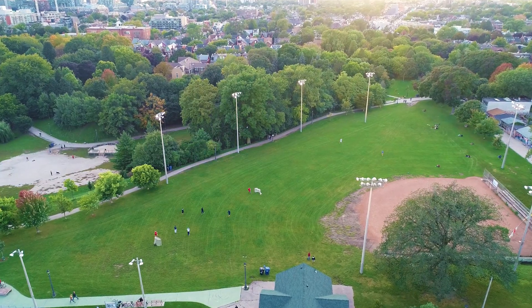Hey everyone, it's Anthony and Steve from the Property Boys Brokers at RE-MAX Hallmark and we're standing here at Manning and Queen Street West, steps away from one of our new listings at 5 Manning Avenue, which is right in the heart of Trinity Bellwoods.